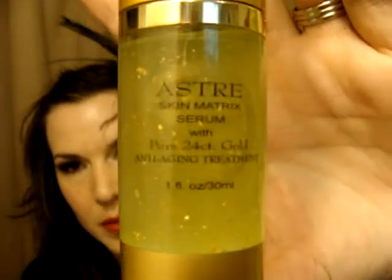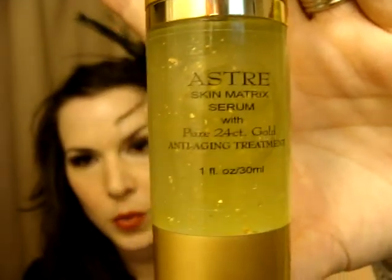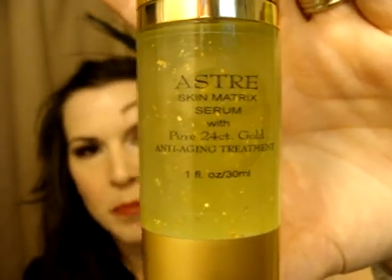We are super lucky because the next giveaway is a double giveaway just like this one, where there will be two winners. And it's really good stuff — Aster Skin Matrix Serum. I have a review on this that I posted just before this one that you guys can look at for details.